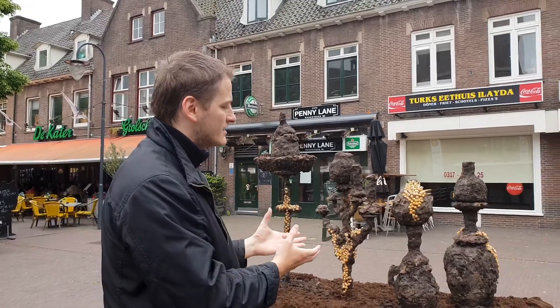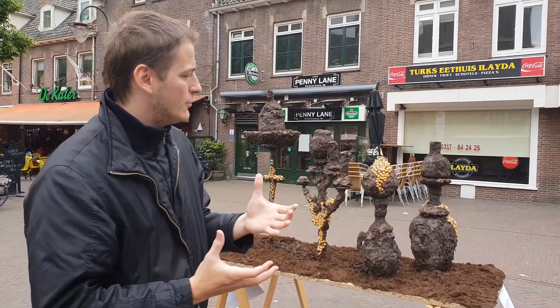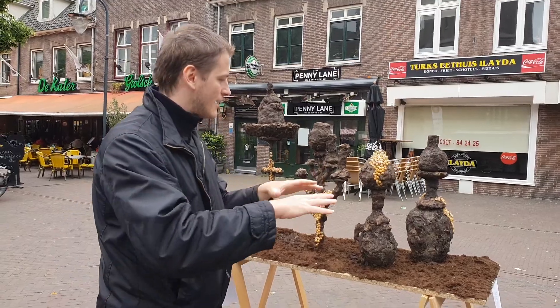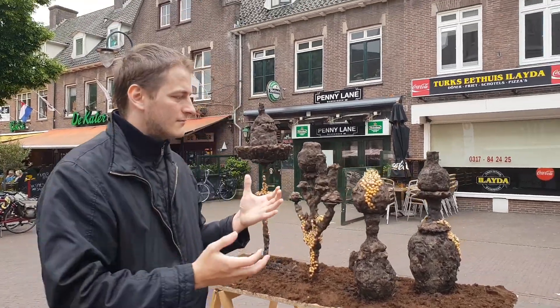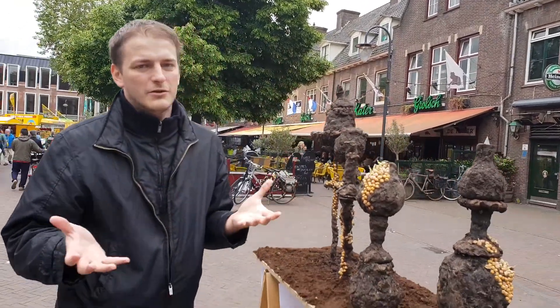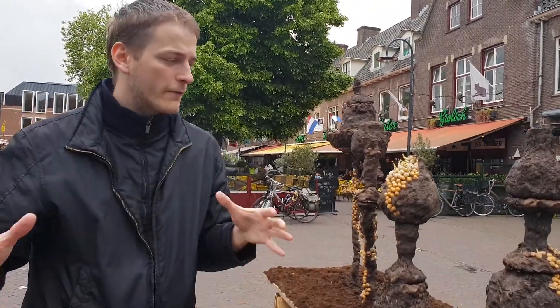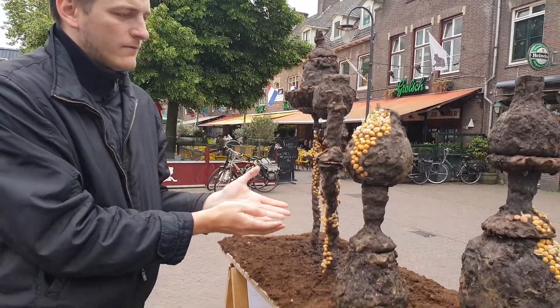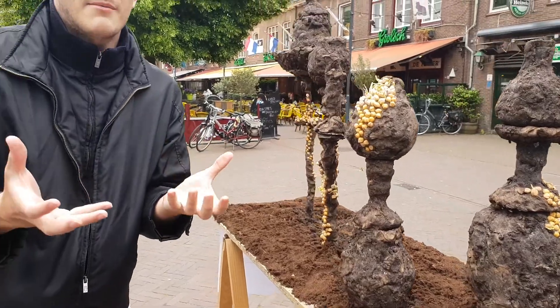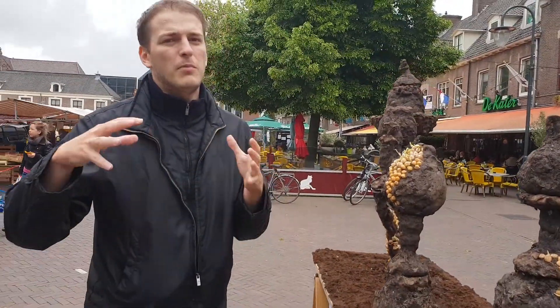And even humans — even what we create, we create it from soil. Everything, like this object — like glass. Glass, it's sand. And sand is like a part of the surface, the solid surface of earth. Iron. Iron for this candelabra — it's also coming from the deep, from the surface. And it's all part of the soil.